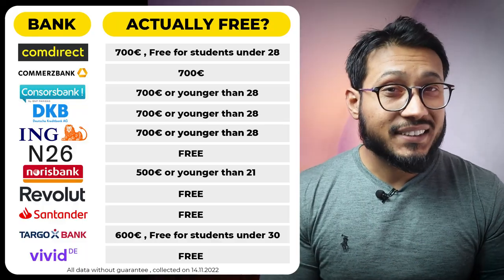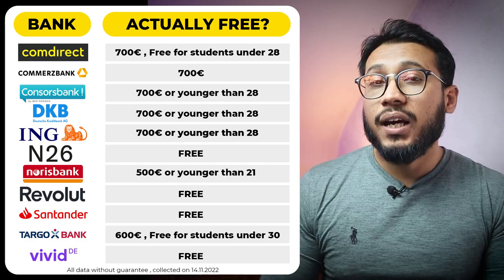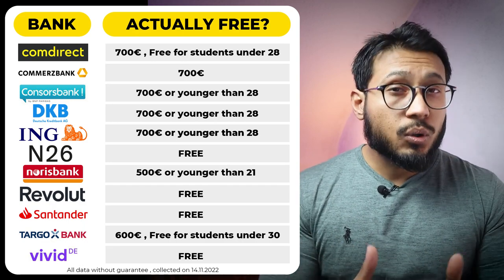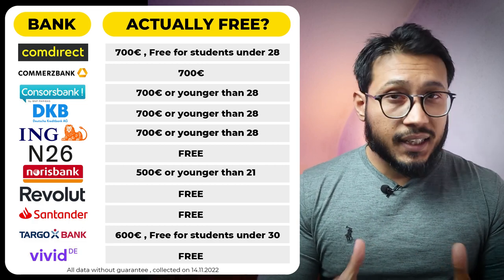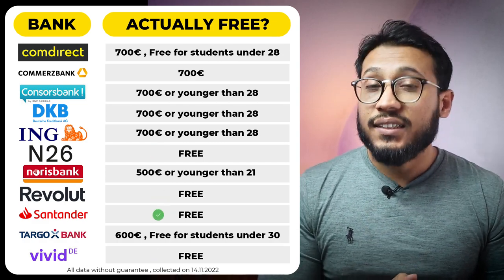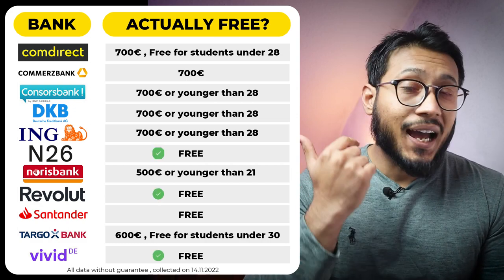The first thing we will look into is the condition — is the bank account actually free of cost or not. In the 11 banks that we are comparing today, it turns out that many aren't actually free. The consensus seems to be around 700 euros of regular income to make the account free of cost. Many do offer their services for free if you are a student and under the age of 28 years. That said, only four bank accounts are free without conditions, and only Santander Bank is a traditional bank with physical branches that offers a free bank account, while Vivid, Revolut, and N26 are all online banks. Let me know in the comments which bank you are using currently and how much fee you are paying.